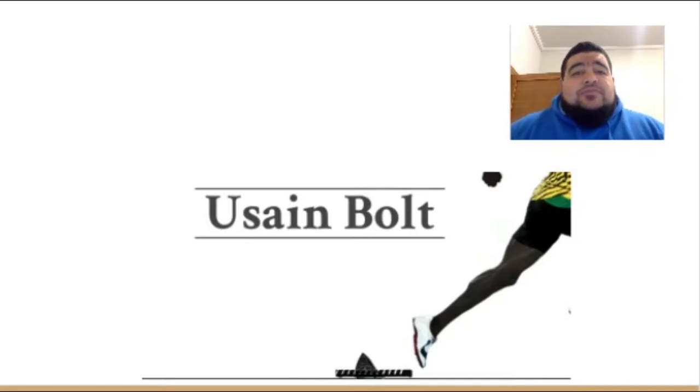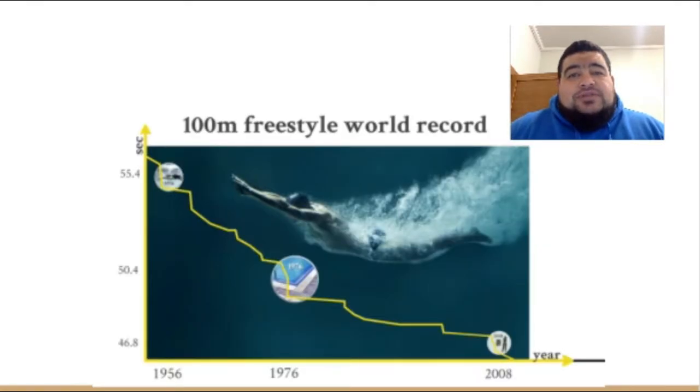Clearly, athletes have picked up on this and gotten quite wise to it. Some athletes have been taking performance-enhancing drugs, but technology has made a pretty big difference in a lot of sports, from skiing to new sorts of bikes. So let's have a look at the 100 metre freestyle.